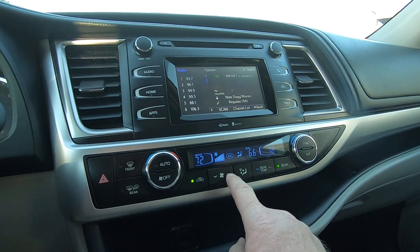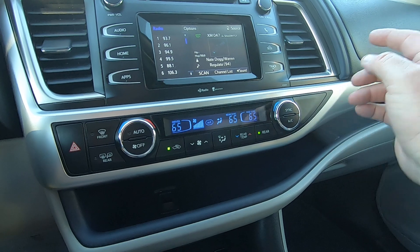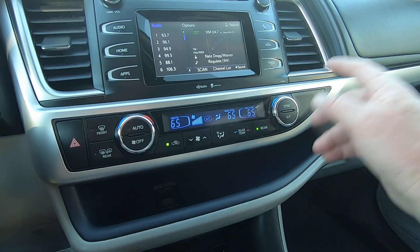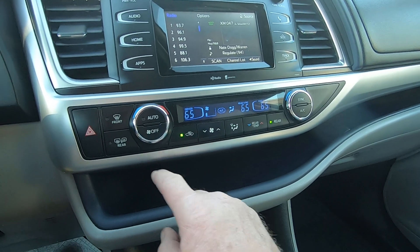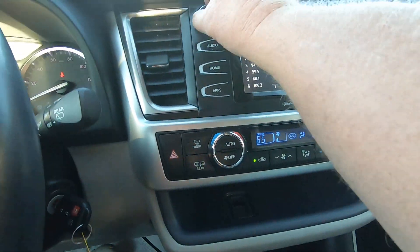Air conditioning — turn it down. On both sides you can sync it, so it'll sync to the driver. A/C off, A/C on. Turn that down. There's your defrosters in the back.